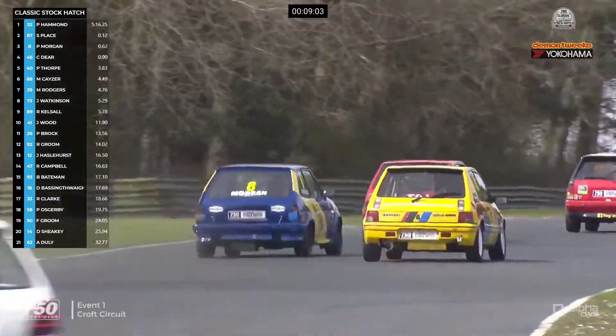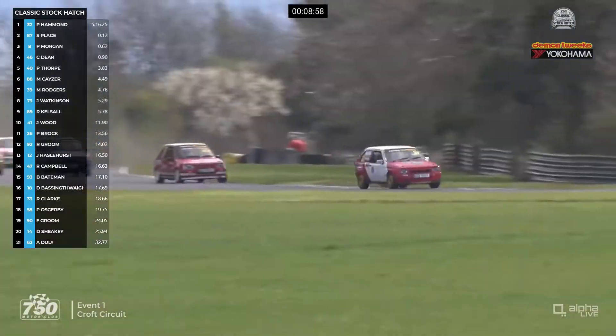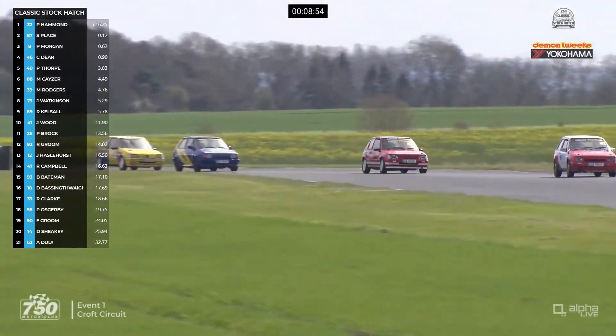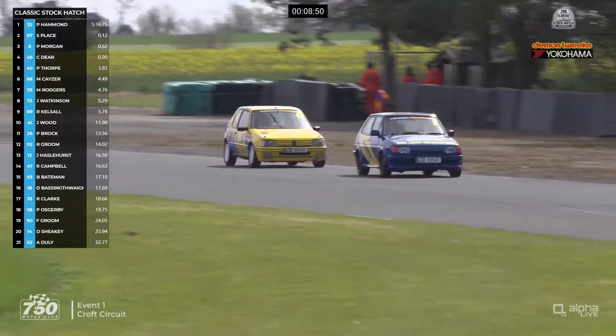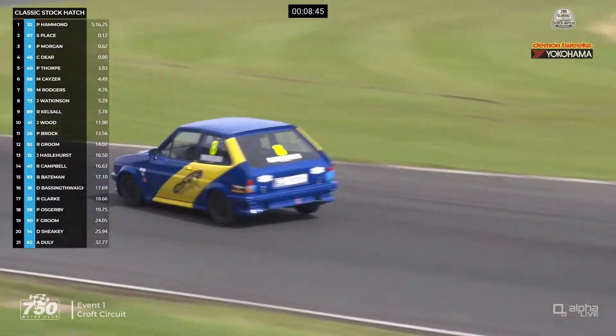But Pete Morgan runs out wide on the exit of Tower Corner, so this might give Chris Deere another chance. Can he get the car on the inside line through the Jim Clark S's and take third place away? It is still Pete Morgan in third place, but a very good battle for third. The top two are just breaking away a little bit now from Pete. Pip Hammond is phenomenal through the fast corners — through the chicane he picked up about six car lengths over Stuart Place, who then caught him again through Tower.